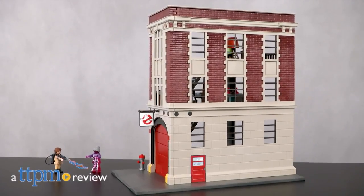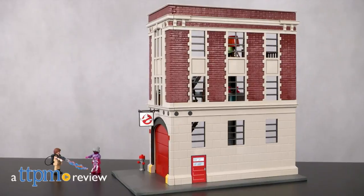If you're busting ghosts, you need a great headquarters, whether in the movies or playing. Hi, I'm Chris the Toy Guy from TTPM and this is the Ghostbusters headquarters from Playmobil.